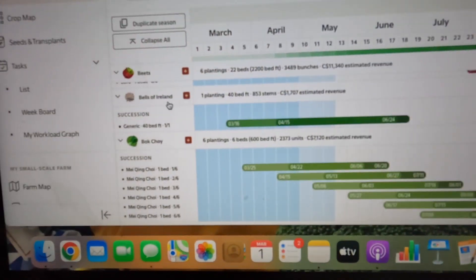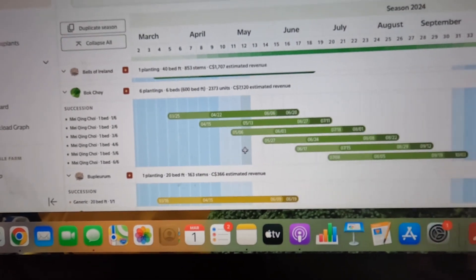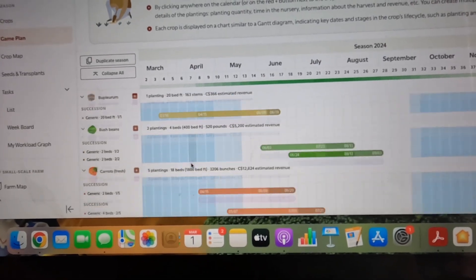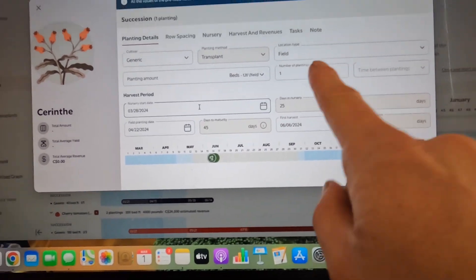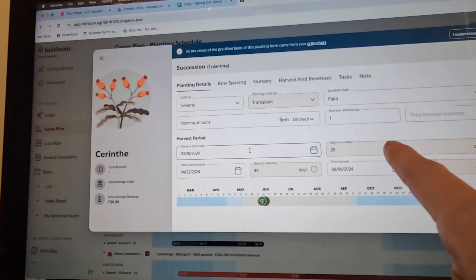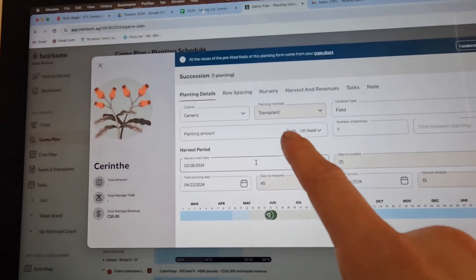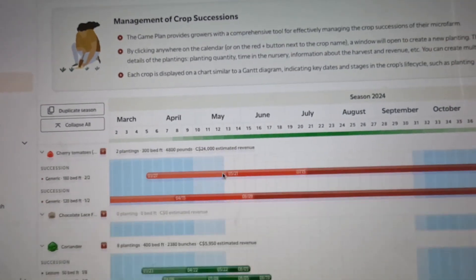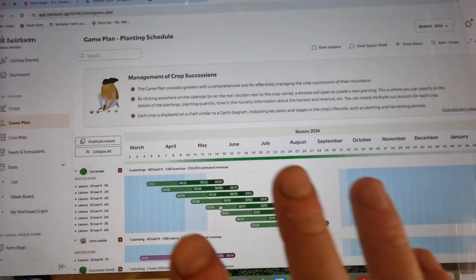First you select all your crops, then you go to your game plan. You've got all your different crops with a plus sign, and you put in all your plantings. You can say how often and how many weeks apart they'll be planted. It also has all the information — days to maturity, days in the nursery. As soon as you create the day you want to plant in the field, it creates all the tasks for your nursery planting and your transplanting, and generates how many seeds you'll need. Your whole schedule gets generated for you, and you can even slide things around if you don't like where they are.